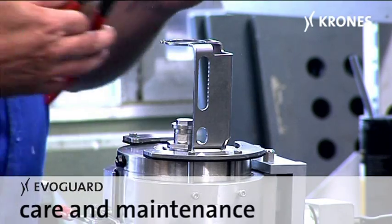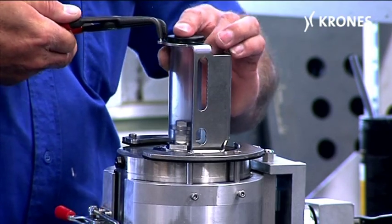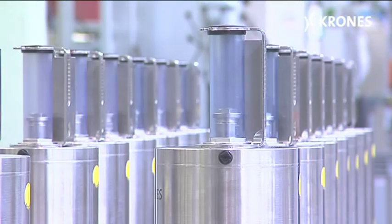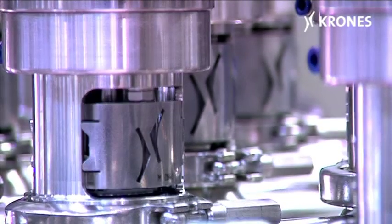EvoGuard valves also score heavily when it comes to care and maintenance. With EvoGuard, Krohn's now has its own range of valves, covering all the types needed for beverage production operations. EvoGuard — for a perfect product flow in food and beverage plants.